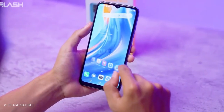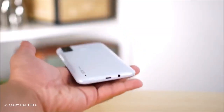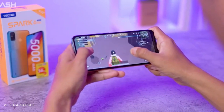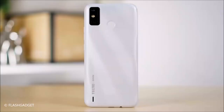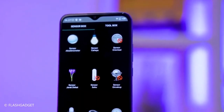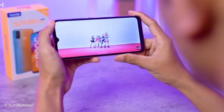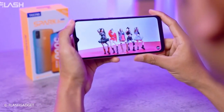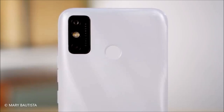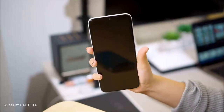And there you have it — our top 5 best smartphones under $100 for 2023. We hope this list has been helpful in guiding you towards the right device for your needs and budget. Remember, just because a phone is affordable, it doesn't mean you have to compromise on quality or performance. Which one of these smartphones do you think is the best value for money? Let us know in the comments below, and don't forget to like and subscribe for more content like this.